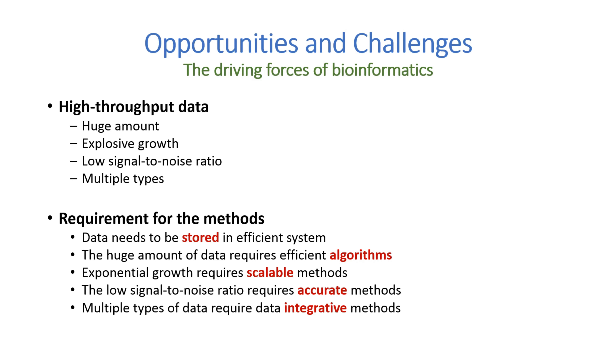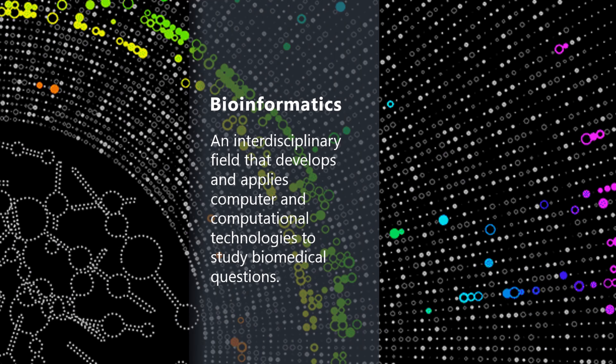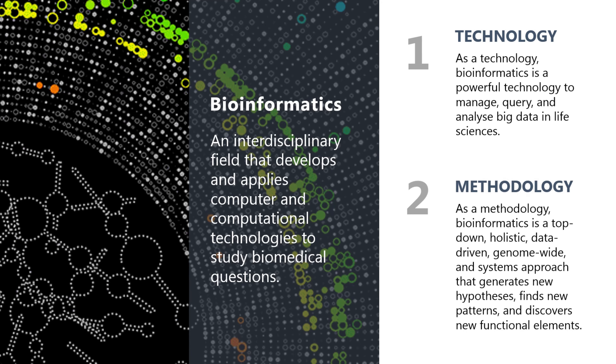These are significant technical challenges, but technical challenges can also mean opportunities for technical innovations. The birth and growth of the field of bioinformatics has been driven by these opportunities and challenges. The integration between life science and computer science is inevitable, and the result is the birth of bioinformatics. Bioinformatics can be defined as an interdisciplinary field that develops and applies computer and computational technologies to study biomedical questions. As a technology, bioinformatics is a powerful tool to manage, search, and analyze big data in life sciences. As a methodology, it is a top-down, holistic, data-driven, genome-wide, and systems approach that generates new hypotheses, finds new patterns, and discovers new functional elements.